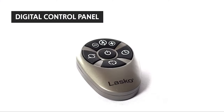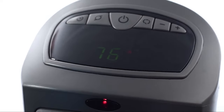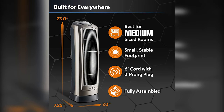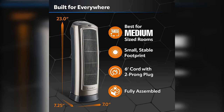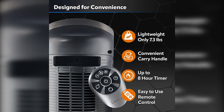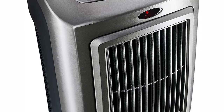The heater's digital control panel is easy to use and the built-in timer makes it easy to set the heat for a short period. A large digital display makes it easy to view the current setting or temperature. The timer allows you to set the heat for one hour to eight hours and adjust the temperature from 58 to 95 degrees Fahrenheit.